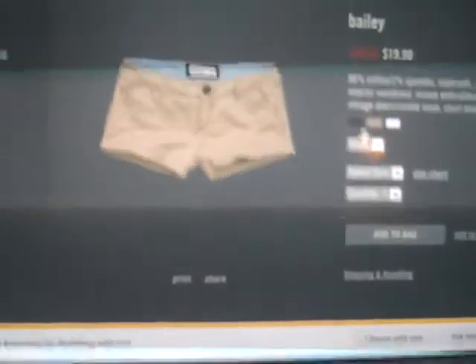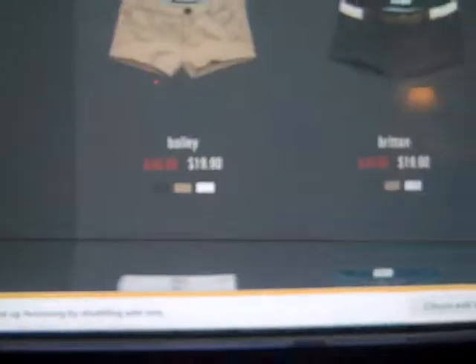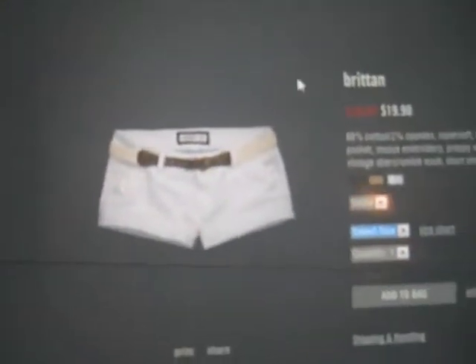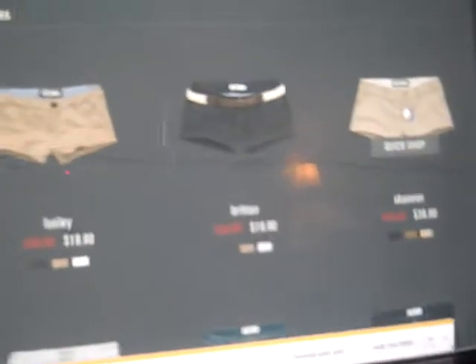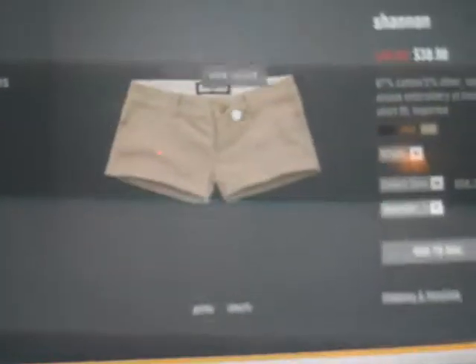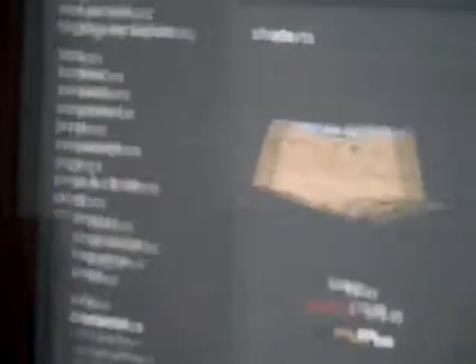I'm actually personally getting two pairs of these. I'm getting the navy pair and the white pair, because the khaki they don't have in my size — I really wish they did, because I really need some more khaki shorts. I'm also getting these, but they don't have the khaki in my size in these either. I am getting the white ones. I don't think they have the khaki of these in my size either — actually they do. So I'm probably going to get these, but they're $38.90, so I'll probably have to buy those myself.